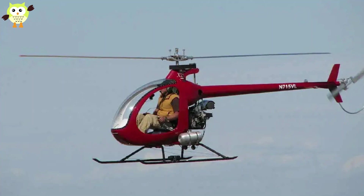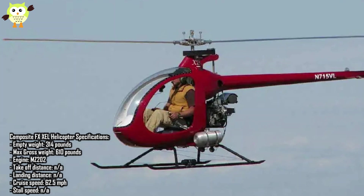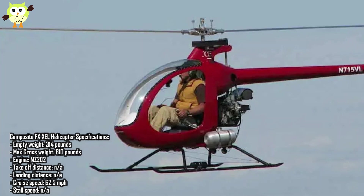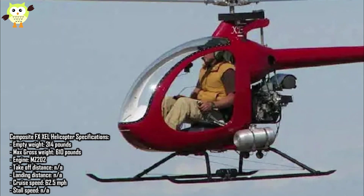Number 3: Composite FX XEL Helicopter. This helicopter has floats and can therefore weigh more than the standard Part 103 limit of 254 pounds. The Composite FX XEL features a fiberglass airframe and can reach air speeds of up to 70 mph. The XEL is available as a kit or factory finished for under $50,000. Composite FX makes three other models of experimental helicopter, including the Turbine XED.